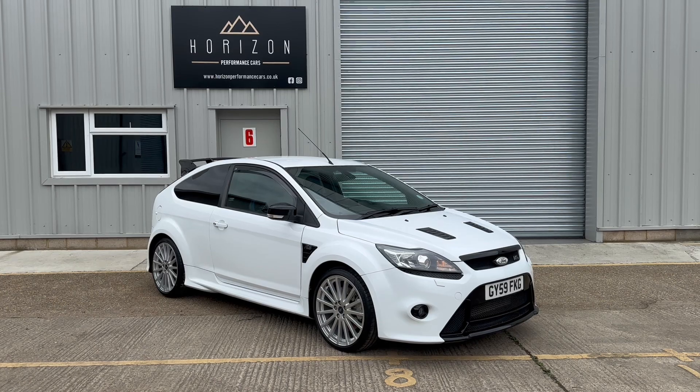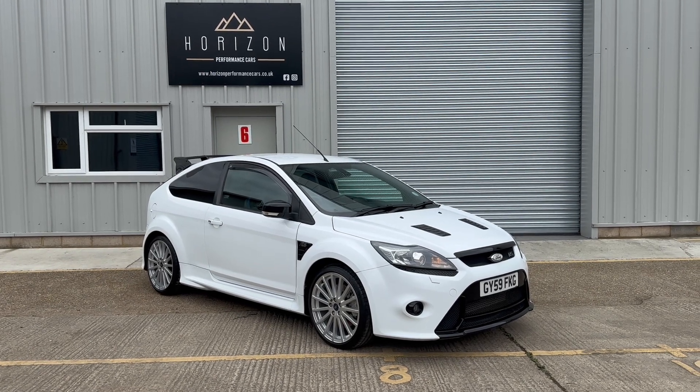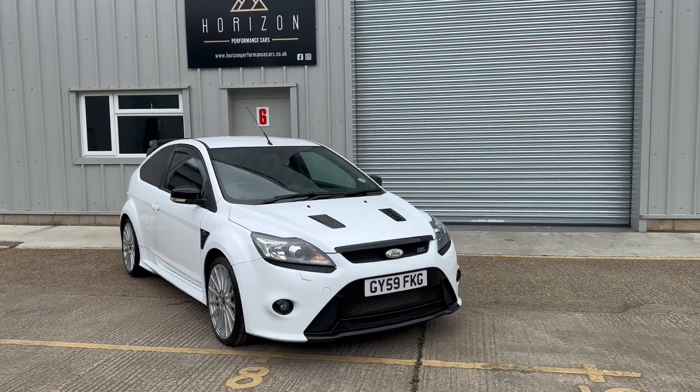Hello, welcome to Horizon Performance Cars and this introductory video to our absolutely stunning Mk2 Ford Focus RS.